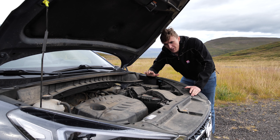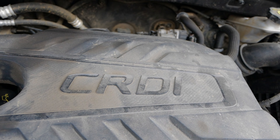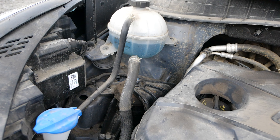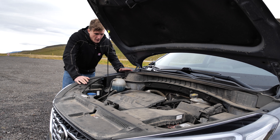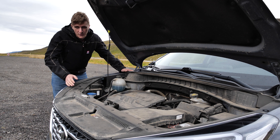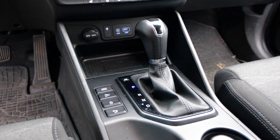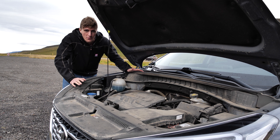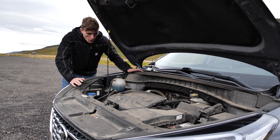This car is fitted with the CRDI engine, which is a turbo diesel — I think it's about a 1.6 or 1.7, though I'm not 100% sure. It features a seven-speed dual-clutch transmission, which is a surprise for this car, and the gearbox is very smooth. Being either the 1.6 or 1.7 diesel, it produces about 113 horsepower and between 320 and 340 newton metres of torque.